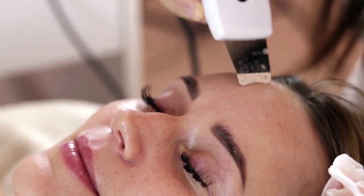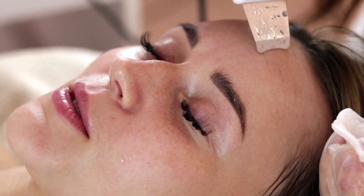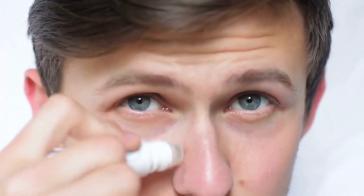Nodules: large, painful, solid lumps that develop beneath the skin's surface. They can be more severe and deeper than pustules or papules. Cysts: these are the most severe type of acne lesions. They are large, pus-filled, painful lumps that can lead to scarring.